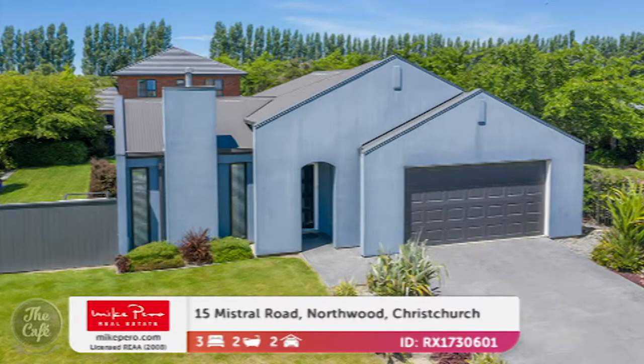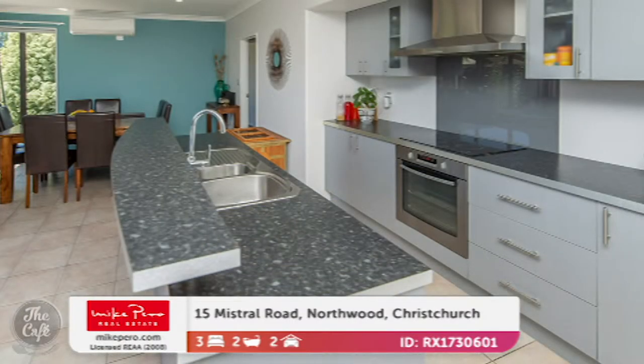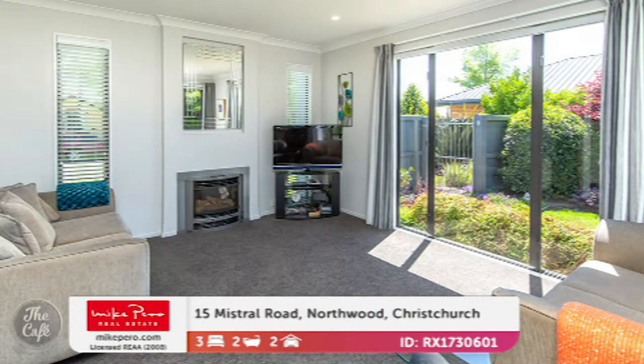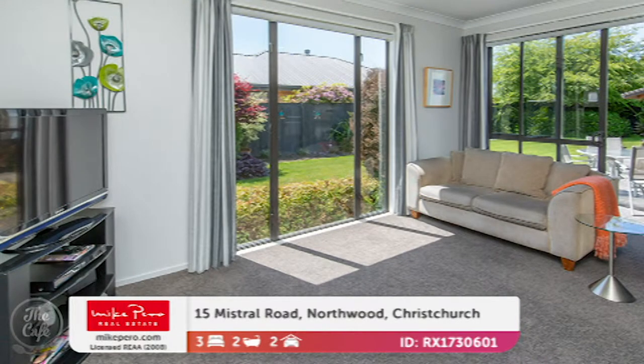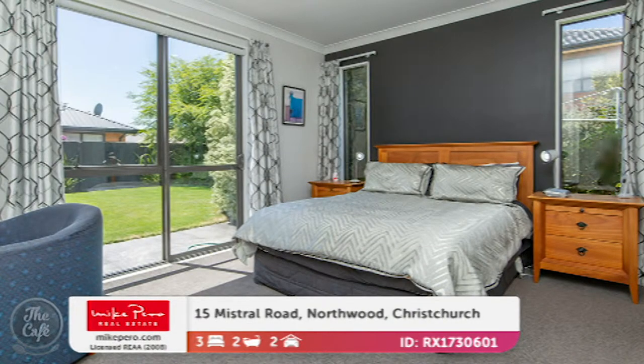Northwood, Christchurch is the first one up. This is situated right in the heart of Northwood, which is a very popular subdivision in Christchurch. It's a really smartly designed property with a wonderful large kitchen with all the mod cons - a great breakfast bar there, great for hiding the mess when you're cooking. Really good with the upstand, meaning if you're stuck at the sink you're still part of the family in that lovely open plan dining space. It's got a nice living space with good natural light and a gas fire for cosiness. Really good indoor outdoor flow with lovely established gardens.